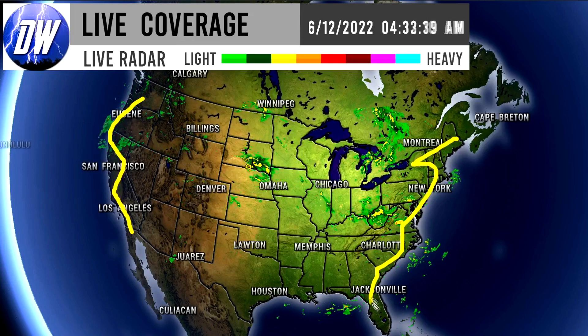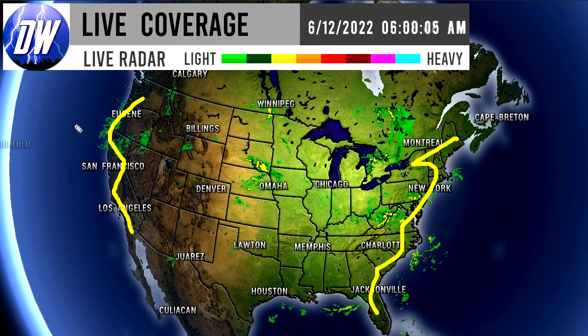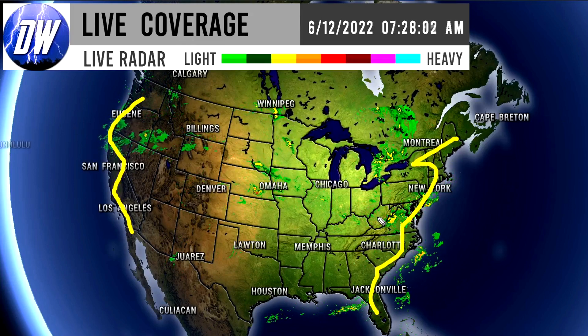Let's get straight into this video. First things first, we're taking a look at our current radar imagery and from sea to shining sea we have activity really — almost every single state is seeing something going on at this point.